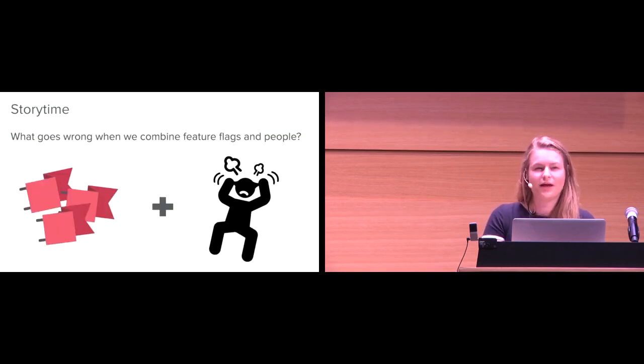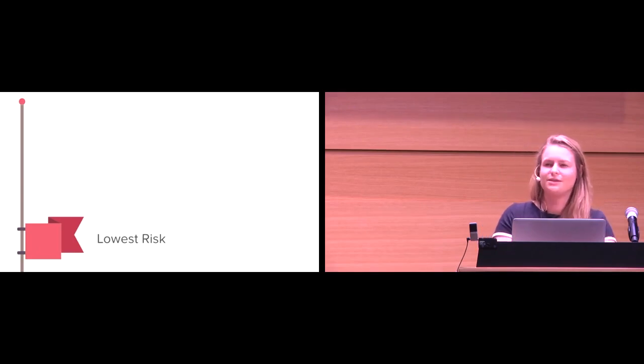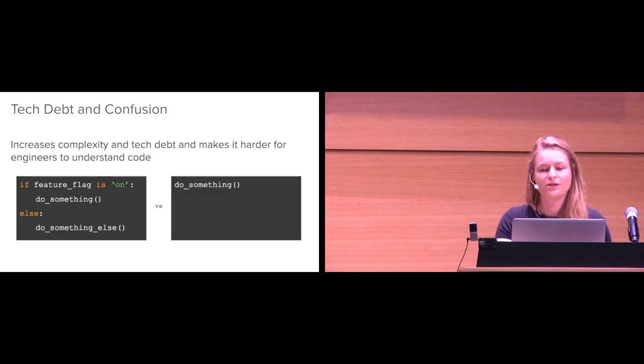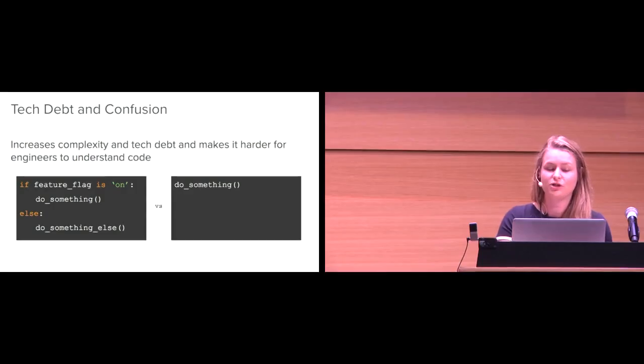So we've talked about feature flags and people. What goes wrong when we combine those two things? Let's talk about how we can do them really, really wrong. Starting on the lowest-risk end of this spectrum: inherently, when you put a feature flag into your system, you're adding tech debt and confusion. We're increasing the complexity of the code and making it harder for engineers to understand what's going on. If we compare two code samples — the one on the left has a feature flag, the one on the right does not — the one on the left is inherently much harder to understand, because you don't actually know if that feature flag is on or off. Not one person in this room can tell me what the code on the left is going to evaluate to. Meanwhile, the code on the right — we're all pretty clear it's going to do something.